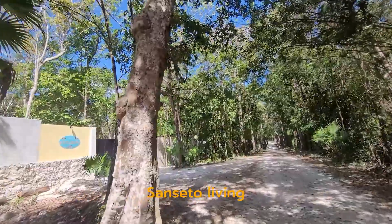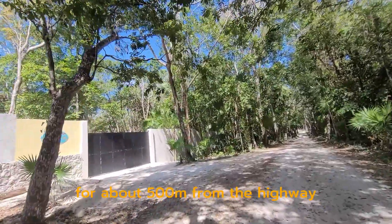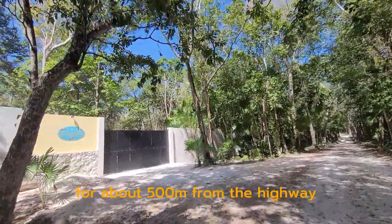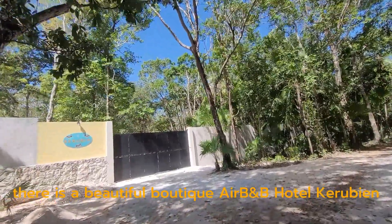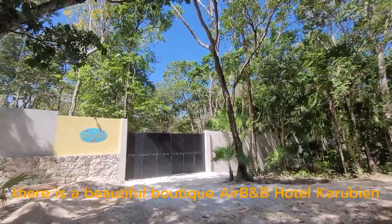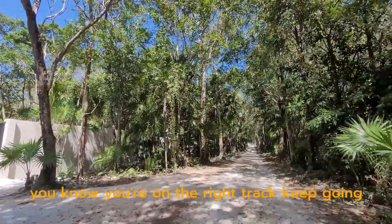On the way to our property, once you stay on the road for about 500 meters from the highway, you will see on the left side a beautiful boutique Airbnb hotel — Caribbean style — and that's when you know you're on the right track.